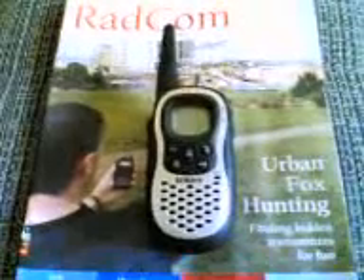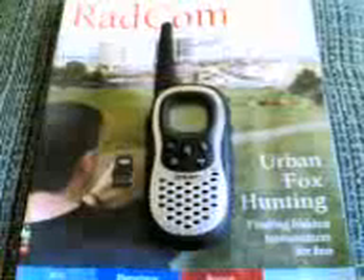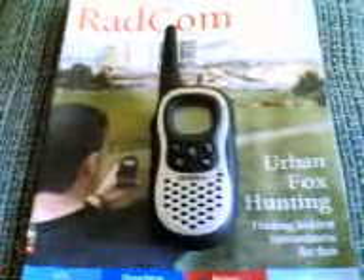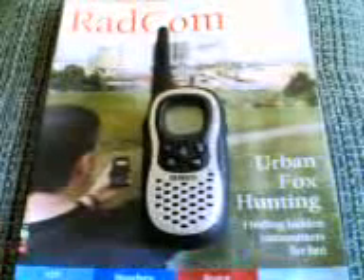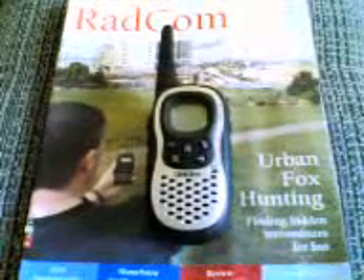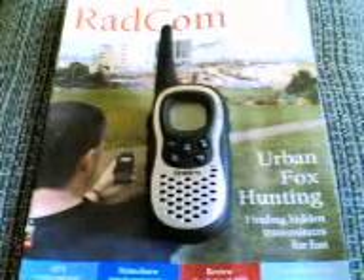Here we are with the Uniden PMR485 — half a watt, 8 channels, 38 CTCSS, so 304 channel combinations. As I already said, it's only half a watt. It's one of the better ones on the market line, along with the Cobra MT600 and the Midland range.